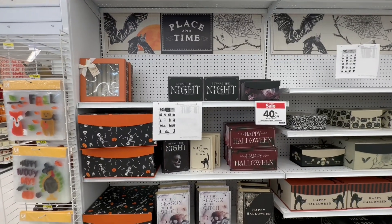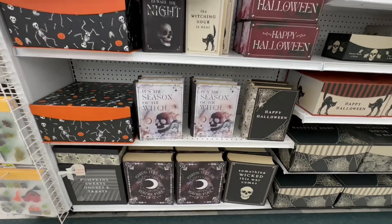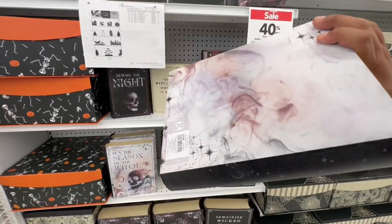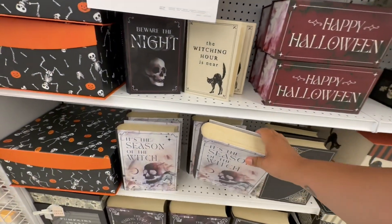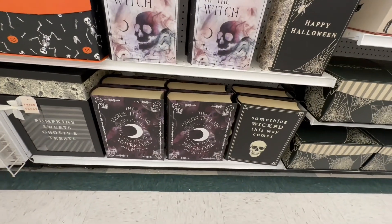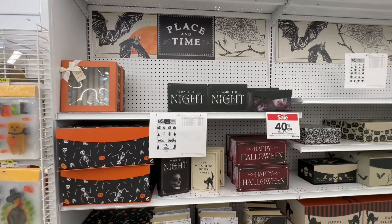Oh, look — they have storage boxes! These are so nice. They're $14.99 with 40% off. I like this one in particular — you can actually use it for storage as well as decor, so it has a dual purpose, which I love.